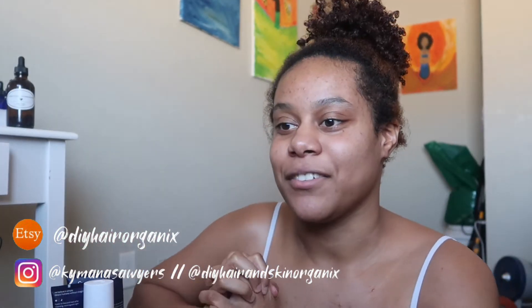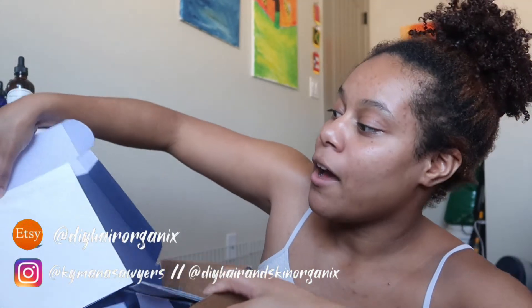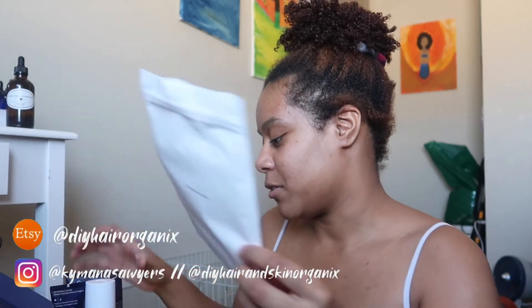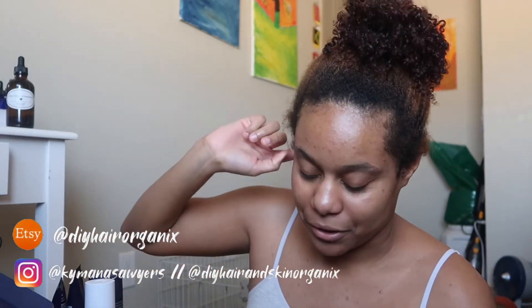I got my box yesterday and I actually opened it pretty nicely so it doesn't look ugly. This is what it looks like — the moisturizer and the cleanser came inside of this box.